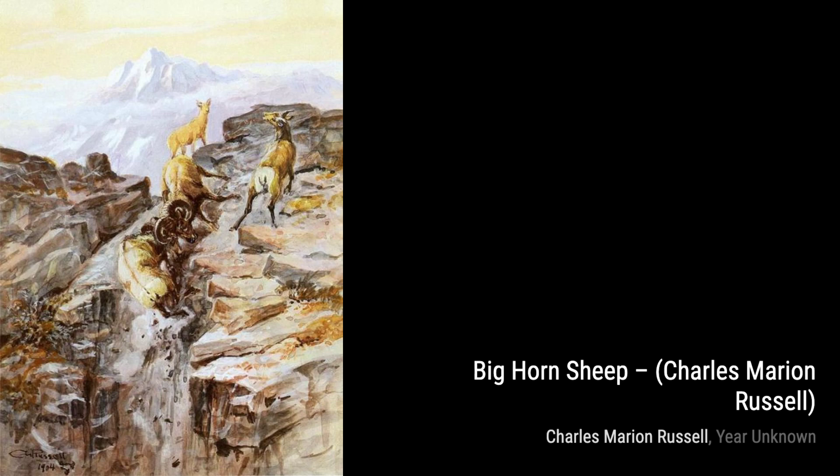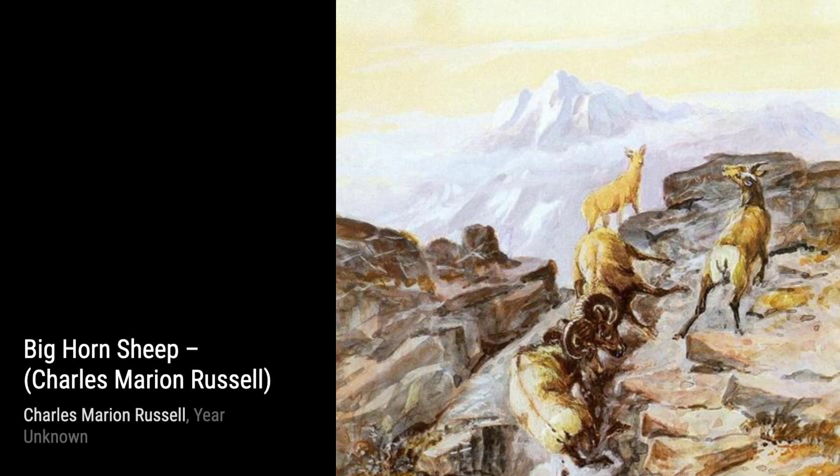Hey there, art lovers. Welcome back to VisArt, the channel that brings you the best of the art world. Today, we're diving into the captivating world of Charles Marion Russell, the cowboy artist.